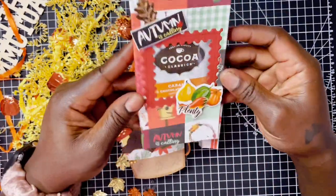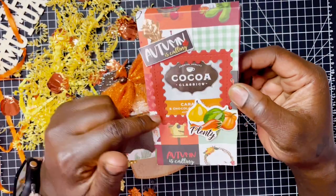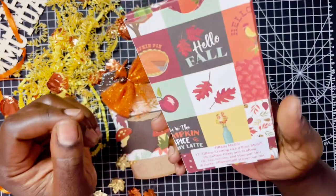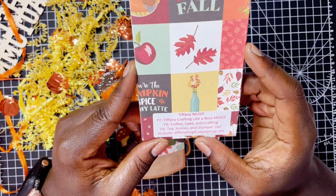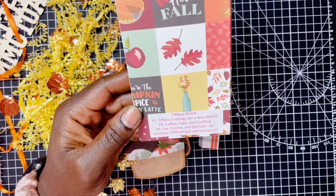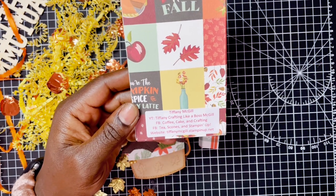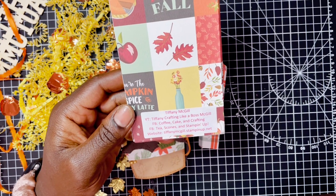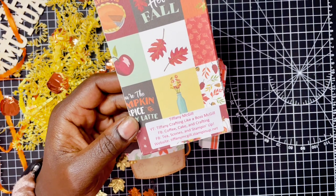We're going to take a closer look. This is what Tiffany made and I just really wanted to show this off — it's so cute. She does have a tutorial on making this box. It says 'Autumn is Calling' and 'Plenty.' She is Tiffany Crafting Like a Boss McGill here on YouTube and Crafting Like a Boss over on Instagram. You can also find her on Coffee Cake and Crafting on Facebook, where she hosts swaps and is very beginner friendly. And on Facebook with Tees, Scones, and Stampin' Up — that's where she shares most of her Stampin' Up info so you can shop through her.